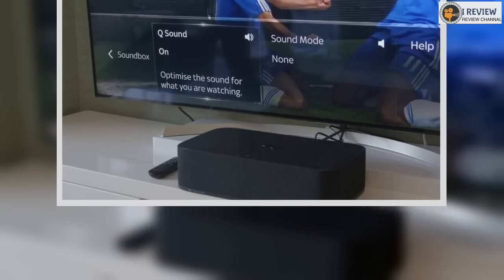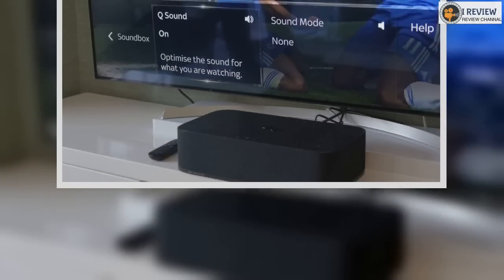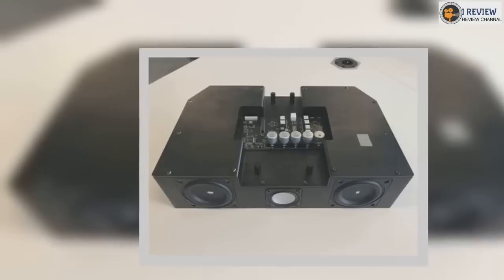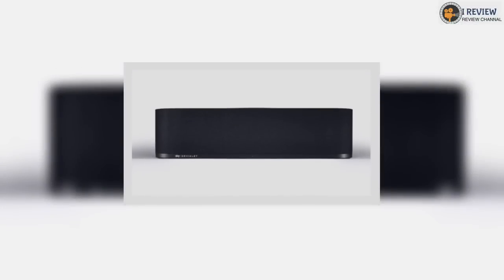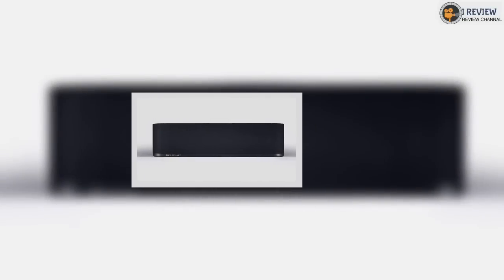Its box shape does leave us scratching our heads a bit, though. You can't balance your television on top of it, and you can't have it sit right in front of your TV like pretty much any soundbar. Instead it will have to be on a shelving unit or TV stand, but one that can give it the right amount of space around the sides for the sound to truly sail. If your setup allows for this, then you will be rewarded with a superb sounding speaker.